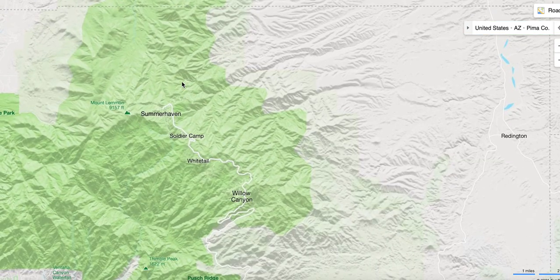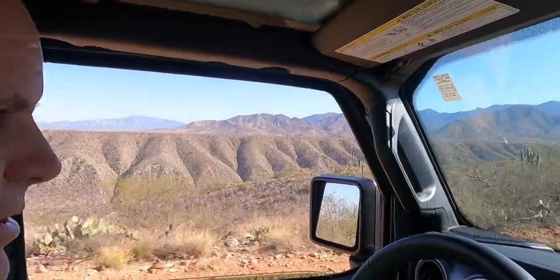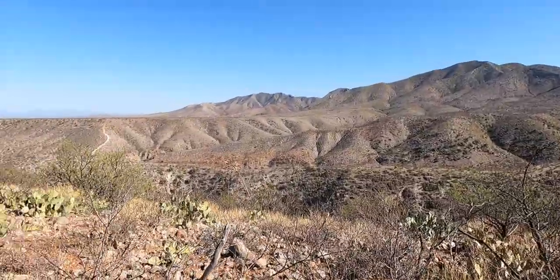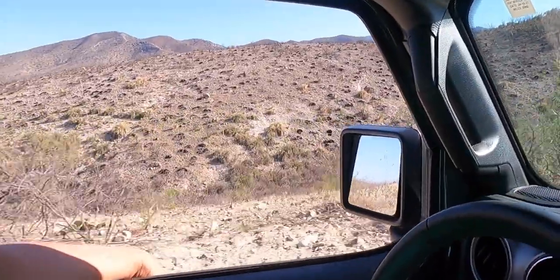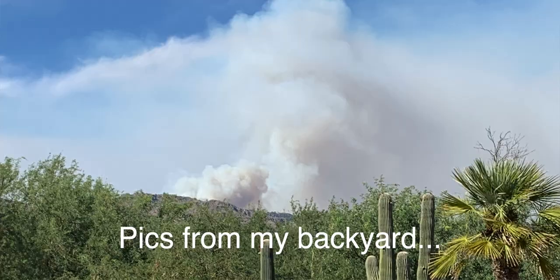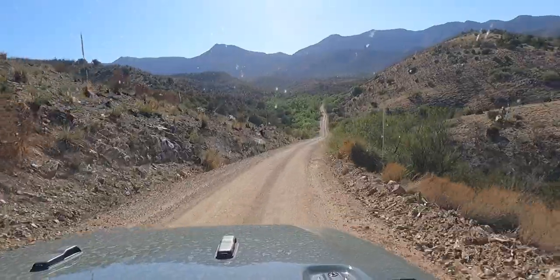Or you can head towards San Manuel and Oracle, and head up the backside of Mount Lemmon if you want. These little hills here were real pretty. You're going to see quite a bit of fire damage that happened back here — especially these things are burned down to their nubs. This was a fire that took place a few months back, and it just roasted across the entire Catalina Mountains. It was pretty surprising that it did not take out the city on top of Mount Lemmon.